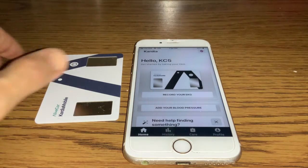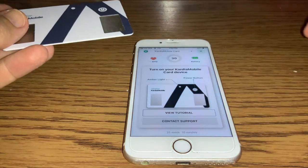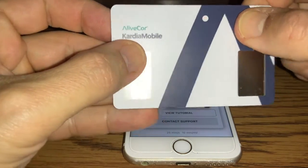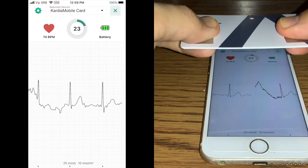The company has managed to squeeze a battery inside which should be good for up to a couple of years. There's no way to change the battery and no option to recharge it. Instead, if the battery runs out, contact AliveCor and they'll send a replacement device your way, as long as your subscription to CardioCare is still active.